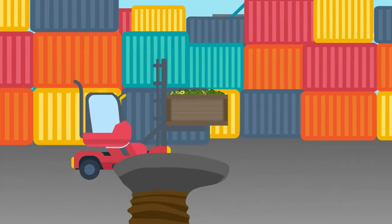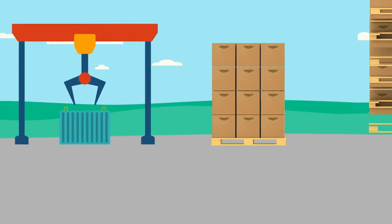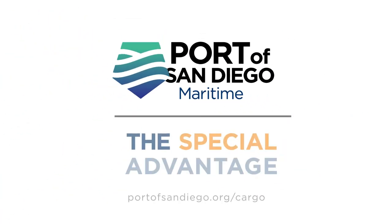We have the expertise to carefully handle your cargo with ease and efficiency — from ship to ground to market faster. With our on-dock temperature-controlled storage and on-dock rail, all minutes from multiple interstates, take advantage of our special advantage at the Port of San Diego.